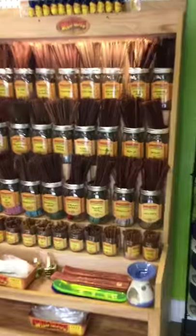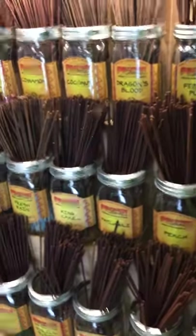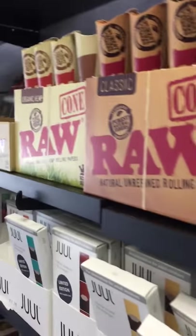Here's our hat rack as well as Wild Berry — man, this stuff smells good. Here we have our little stash-away cans, tobacco products of course, rolling products, papers.